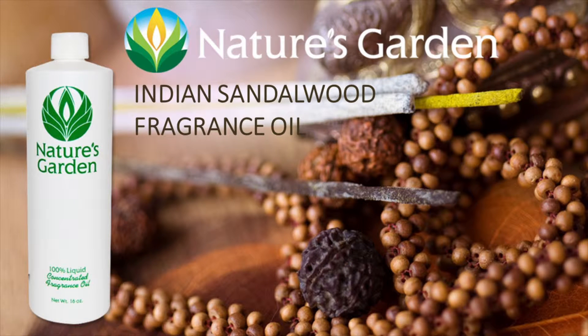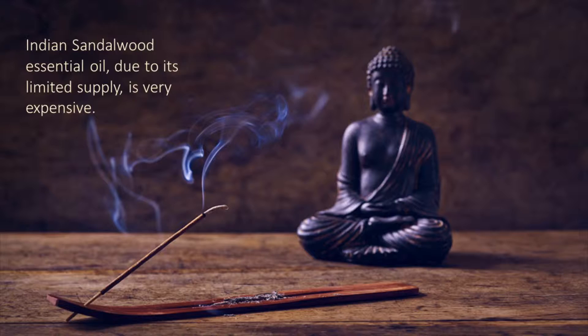Nature's Garden Indian Sandalwood Fragrance Oil. Indian Sandalwood essential oil, due to its limited supply, is very expensive.